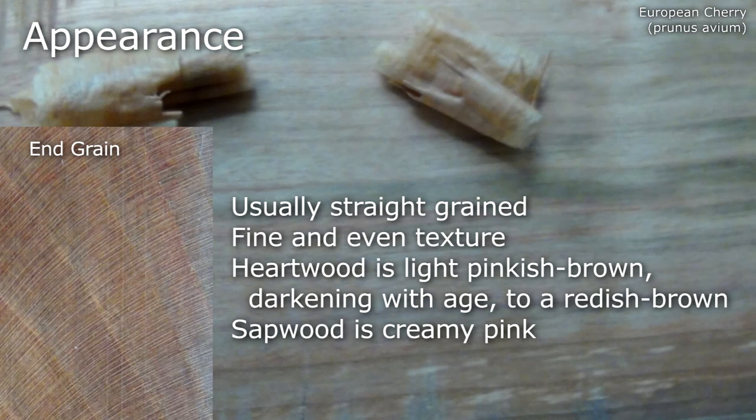European Cherry is usually straight grained, with a fine and even texture. The heartwood is a light pinkish brown, darkening with age to a reddish brown, and the sapwood is creamy pink.